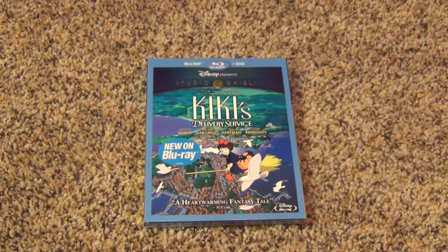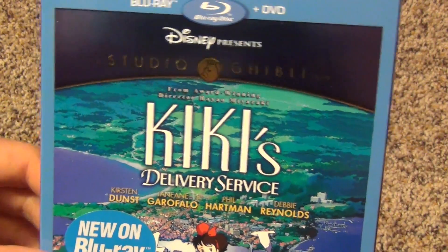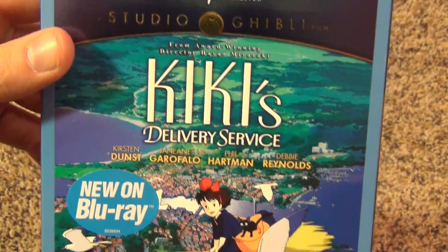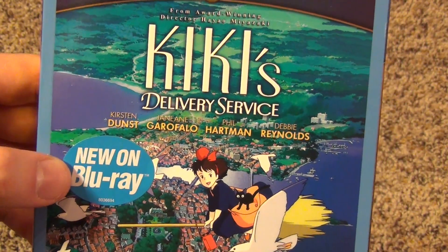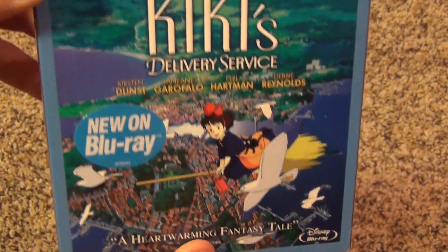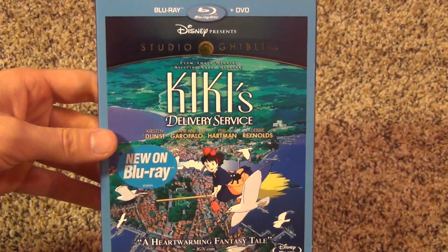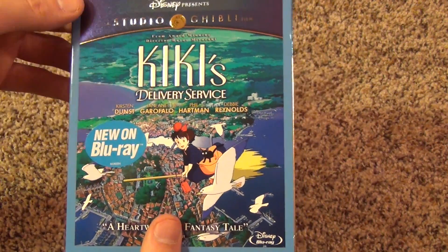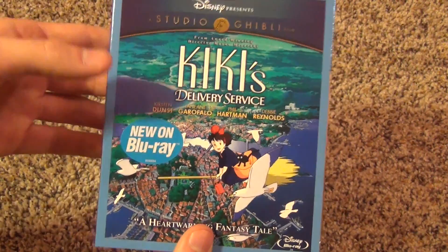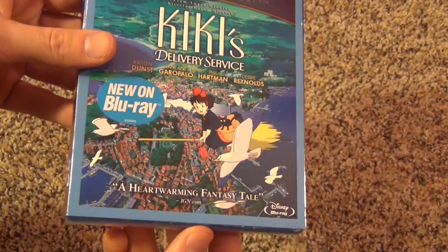Hey everyone, today I have another Blu-ray unboxing for you. I'm going to show you Kiki's Delivery Service from Studio Ghibli — the Disney Blu-ray and DVD combo pack. This is new on Blu-ray as of December 2014. Unfortunately, I had bought this on DVD about a year ago because they hadn't released it on Blu-ray yet. I should have held off, but I actually sold the DVD for a good amount on eBay, so no harm done.